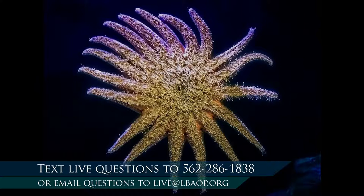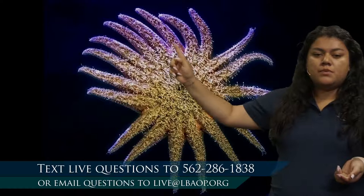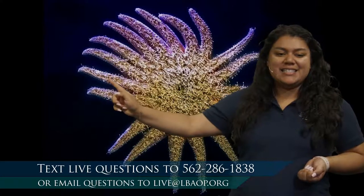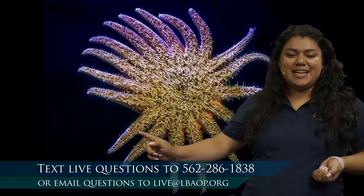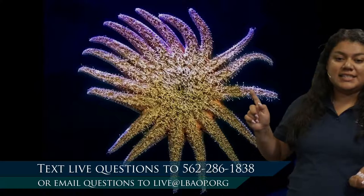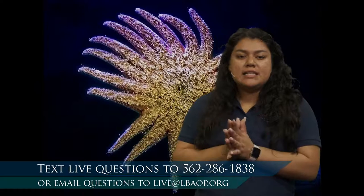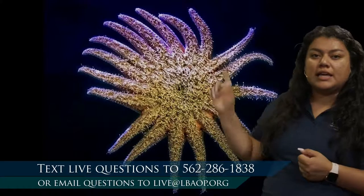What is this sea star doing? The other star we were looking at from the top view — this one looks really different because we're looking at it from underneath. Let's count how many arms we see, starting right up here: 1, 2, 3, 4, 5, 6, 7, 8, 9, 10, 11, 12, 13, 14, 15, 16, 17, 18. It has 18 arms! That's a whole lot of arms, and that's a whole lot of help for them to be able to stick to things. This one is sticking to a glass exhibit so we can look at its underside.